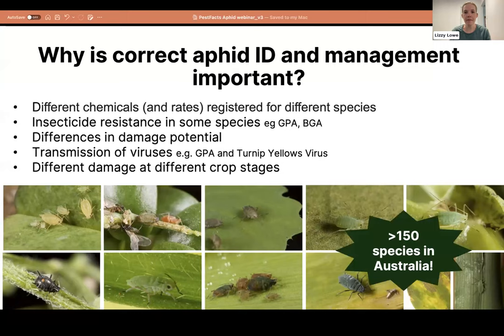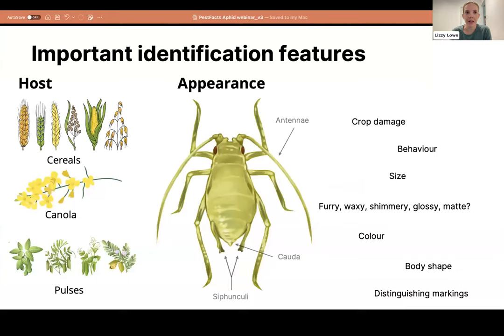There are over 150 aphid species in Australia, but when talking about broadacre crops in southern Australia, it breaks down to about eight or nine species we really need to worry about. For identification, the host plant is one of the most important features — there are specific pests in each host group. Key morphological features include the siphunculi (those little exhaust pipes), the cauda, the length of the antennae, size, body shape, and behavioral elements like damage patterns and location on the plant.